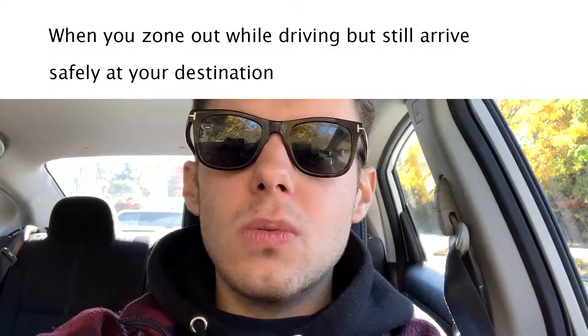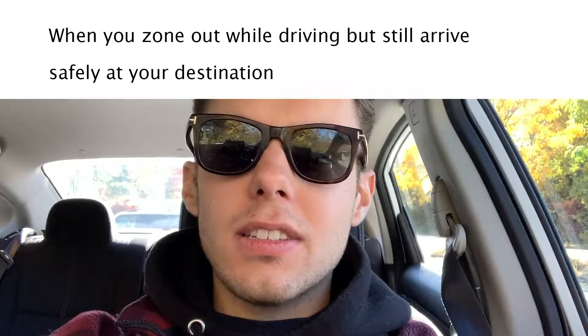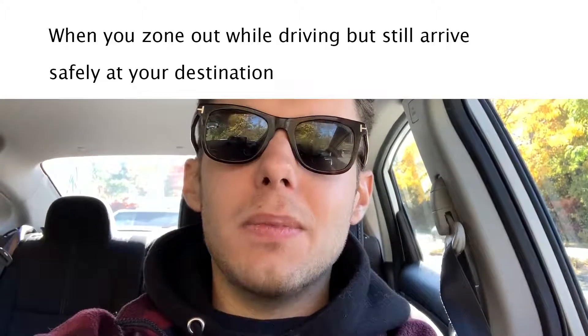But you know, new year, new us. On this quest to be the best college graduate adult that I am, I'm going to master the highway this year. It's gonna be like that meme of the person that tunes out and doesn't even realize they got to their destination — like, 'Oh, how did I not crash?' That's gonna be me. That's the vibe I'm putting out into the universe.